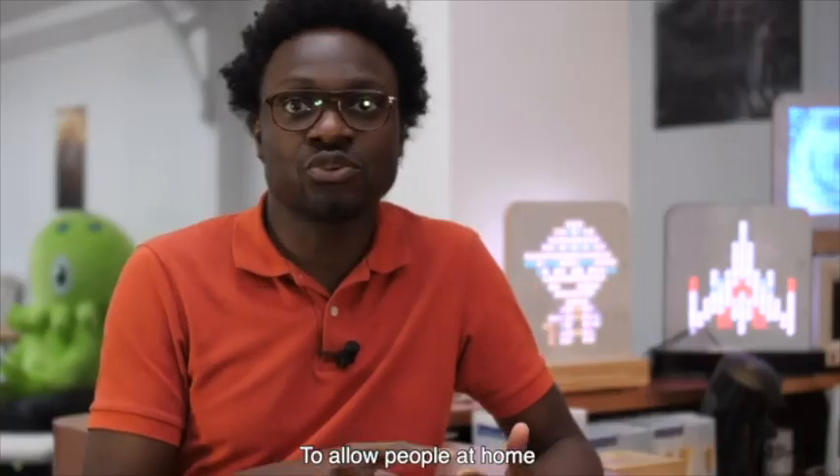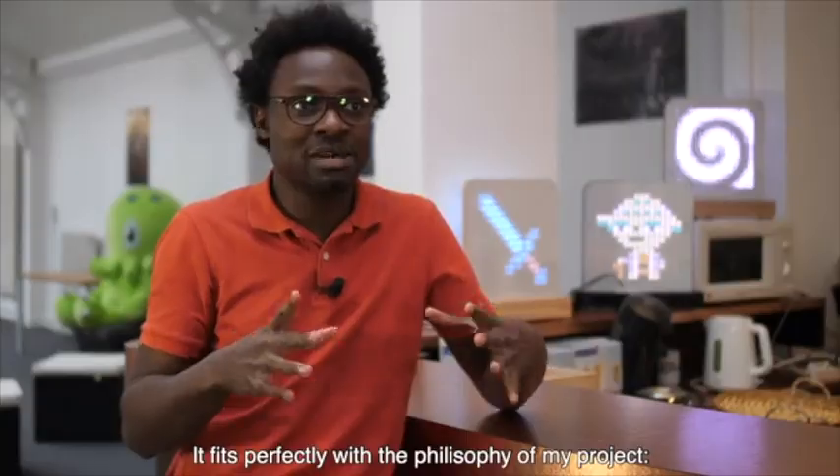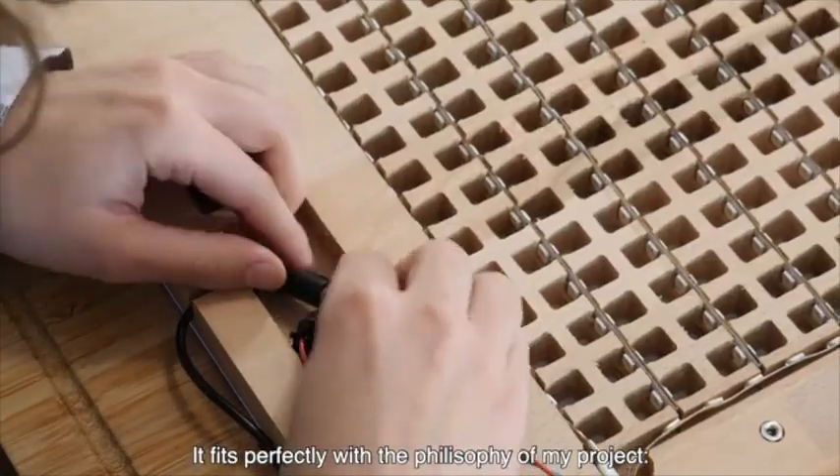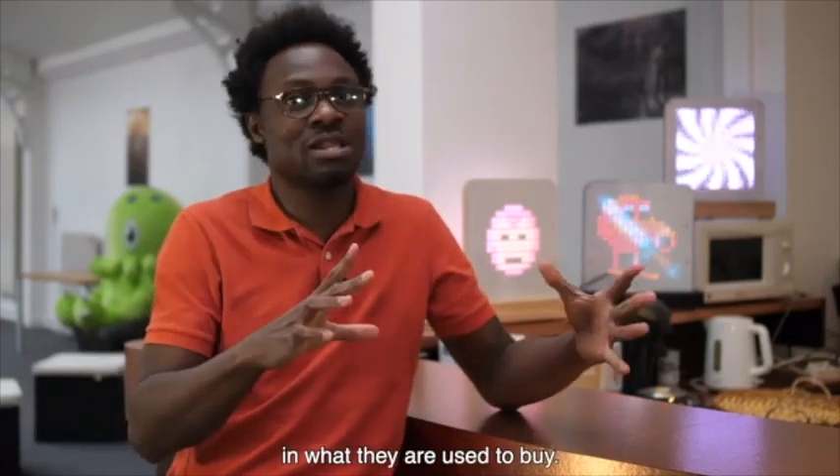It's great to allow people to make things at home. It's a technological tool that could be sold to the general public, letting people manufacture it themselves. This perfectly aligns with the philosophy behind my project: how to make people more active participants in what they normally just consume.